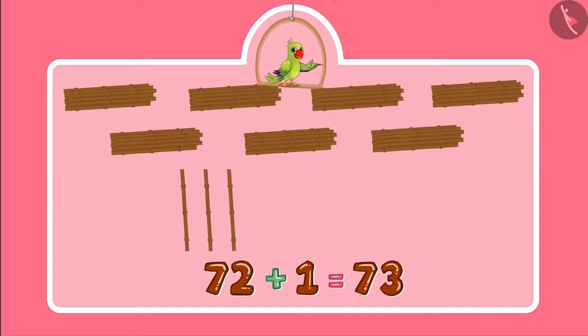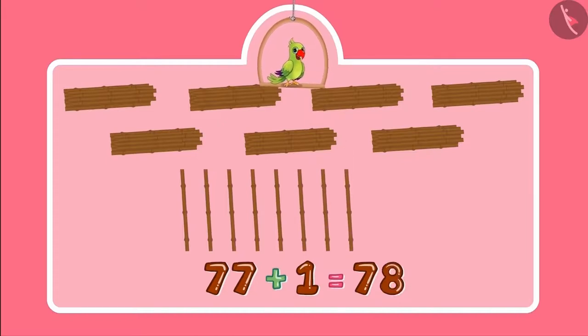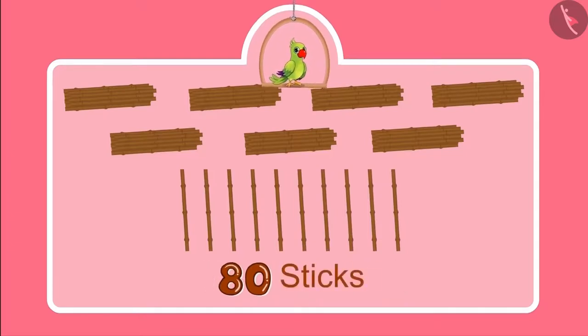72, 73, 74, 75, 76, 77, 78, 79, 80. So the total number of sticks is 80.